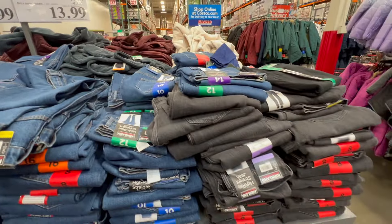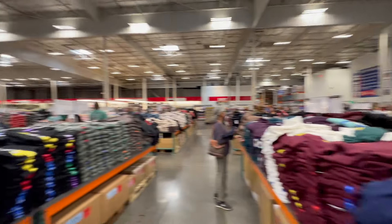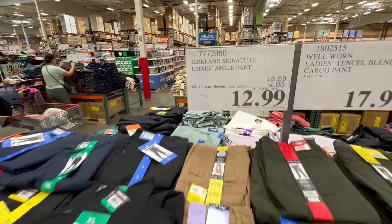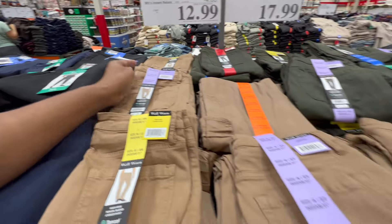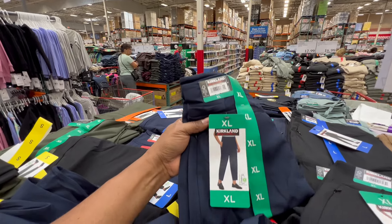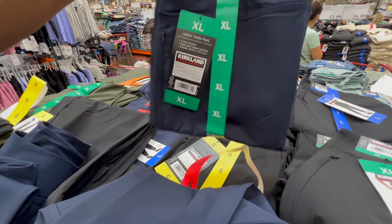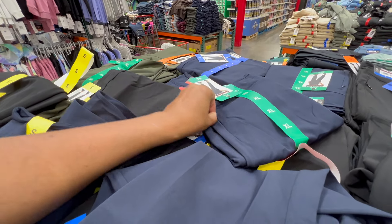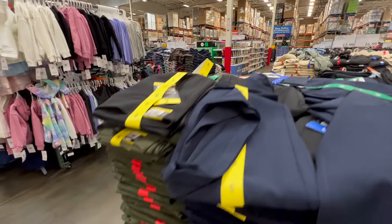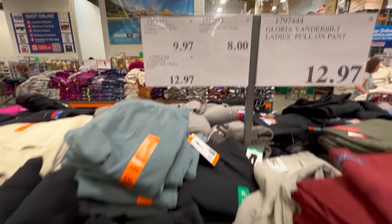Staying in the clothing department — Kirkland Signature straight leg jeans, maybe categorized as mom jeans. There's blue and black, $13.99 right now through the 28th with a four-dollar savings. More for the women — ankle pants at $12.99 through November 4th. The Kirkland ankle pant has a nice zip pocket and comes in different colors — blue, black, green. A good little office pant for those no longer working from home. Lots of inventory, so you can take your time at that $12.99 price.